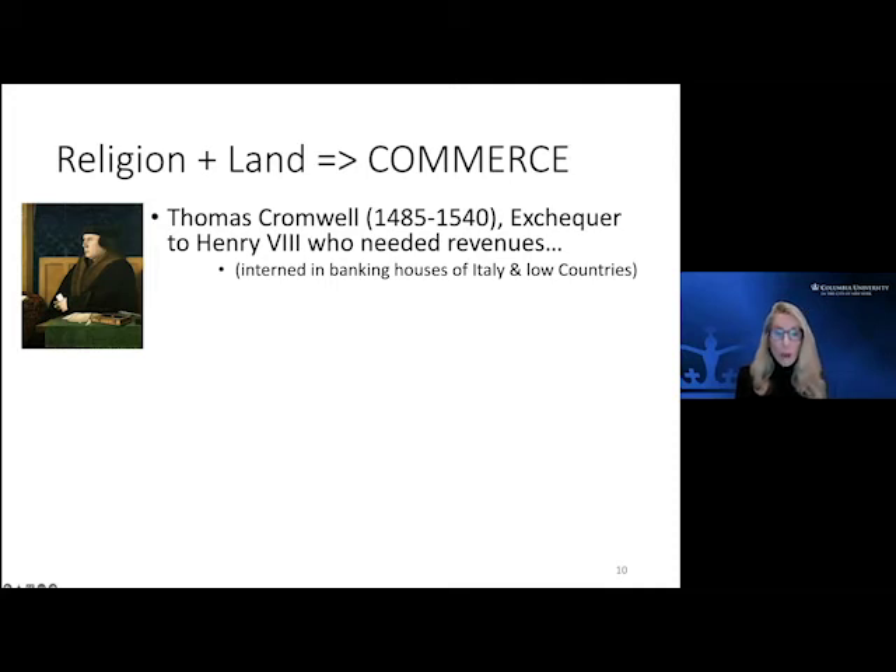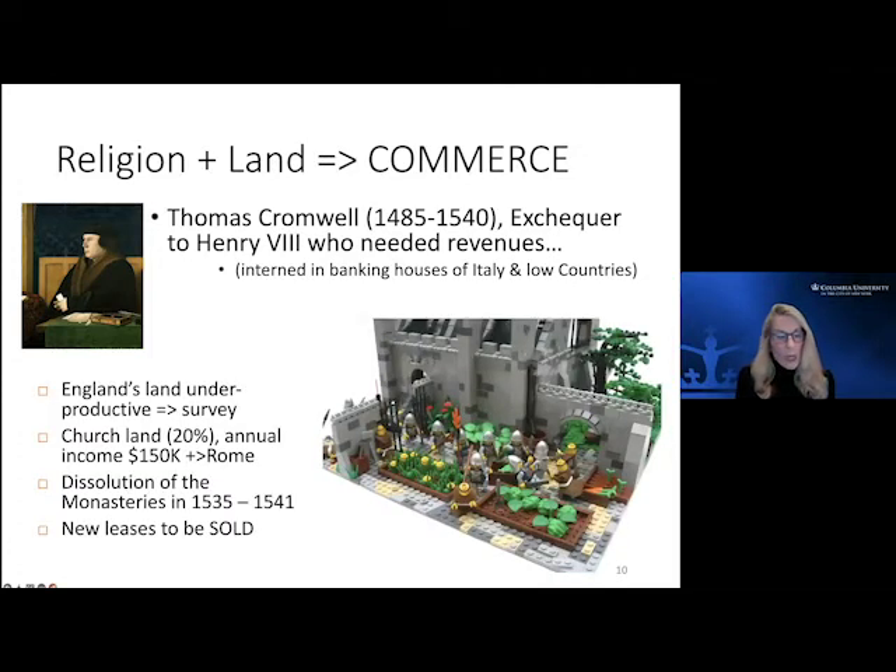One particular person of note was Thomas Cromwell, known for his role in the religious conflicts and going up against Thomas More, but his other critical life was as Henry's Exchequer — working out how to raise significant revenues. He had actually interned in the banking houses of Italy and the Low Countries (the Netherlands), where commerce had been thriving for a couple of centuries through the early Renaissance.